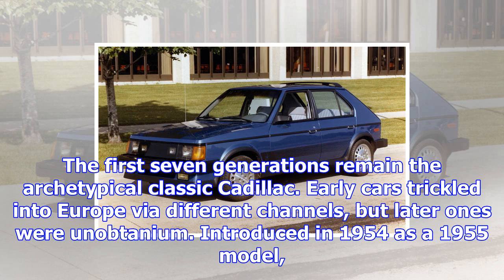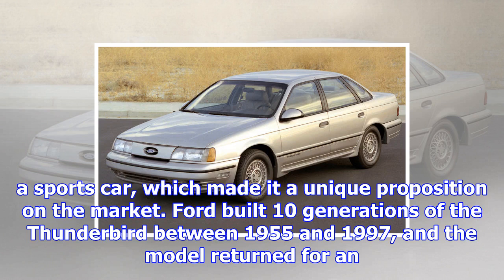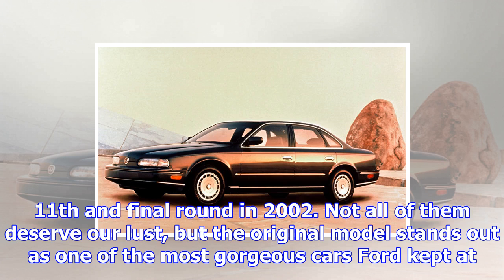Introduced in 1954 as a 1955 model, the original Thunderbird elevated Ford design to unprecedented heights. Its rear fender skirts, fiberglass hardtop and panoply of chrome-plated trim pieces announced it was a luxury car, not a sports car, which made it a unique proposition on the market. Ford built ten generations of the Thunderbird between 1955 and 1997, and the model returned for an eleventh and final round in 2002. Not all of them deserve our lust, but the original model stands out as one of the most gorgeous cars Ford kept at home.